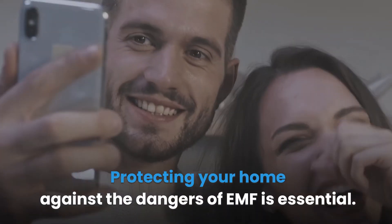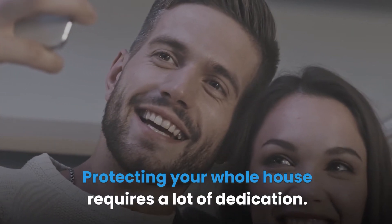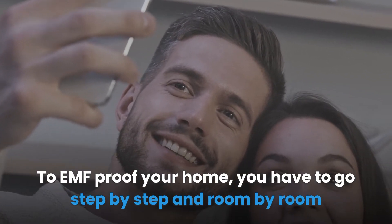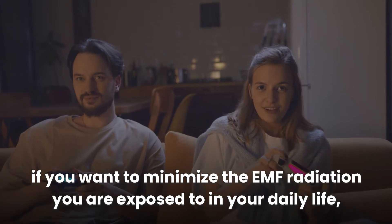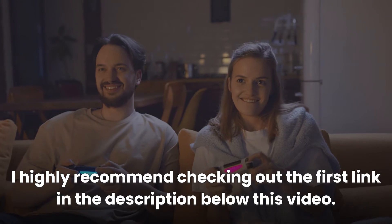Protecting your home against the dangers of EMF is essential, and protecting your whole house requires a lot of dedication. To EMF proof your home, you have to go step by step and room by room until you're able to protect your entire household. If you want to minimize the EMF radiation you're exposed to in your daily life, I highly recommend checking out the first link in the description below this video.